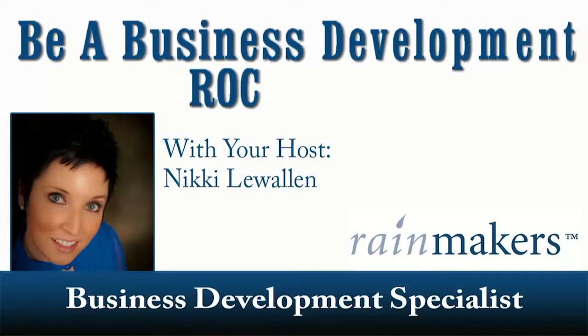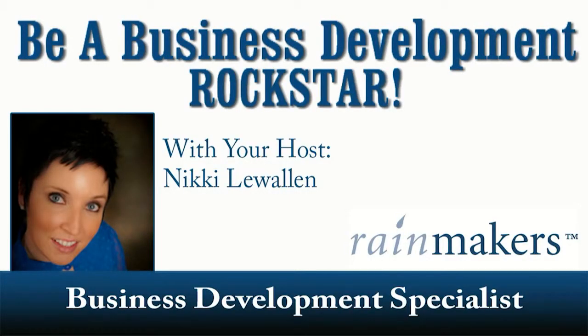So hopefully by now you're on LinkedIn. Now let's make your profile really shine. Welcome to this episode of Be a Business Development Rockstar with Business Development Specialist Nikki Llewellyn.